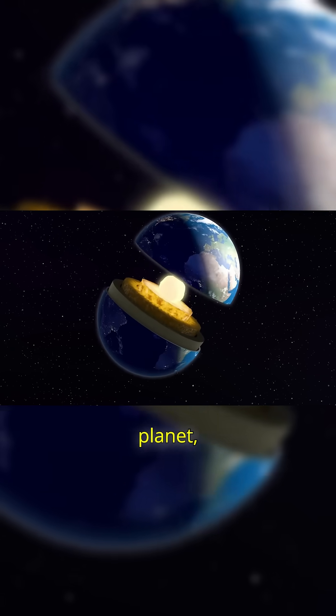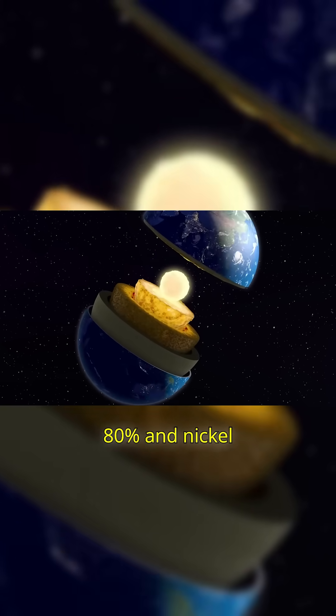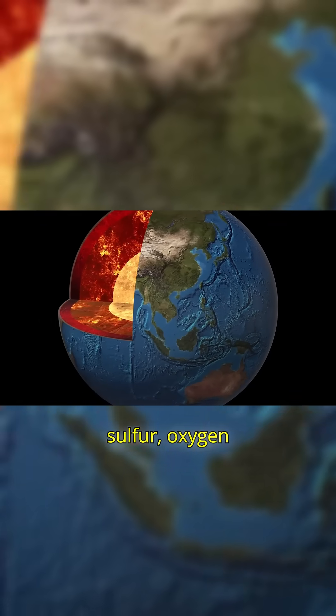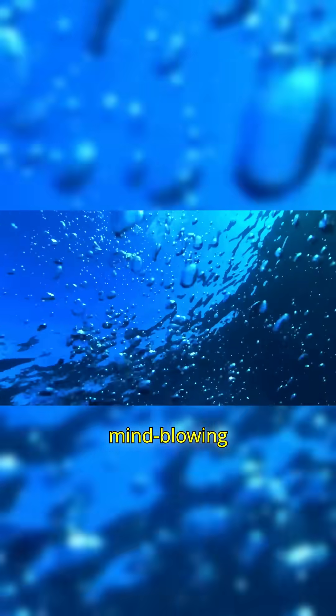The inner core is the beating heart of our planet. Composed mostly of iron, 80%, and nickel, 20%, it also contains traces of sulfur, oxygen, and silicon. Let's explore its mind-blowing traits.